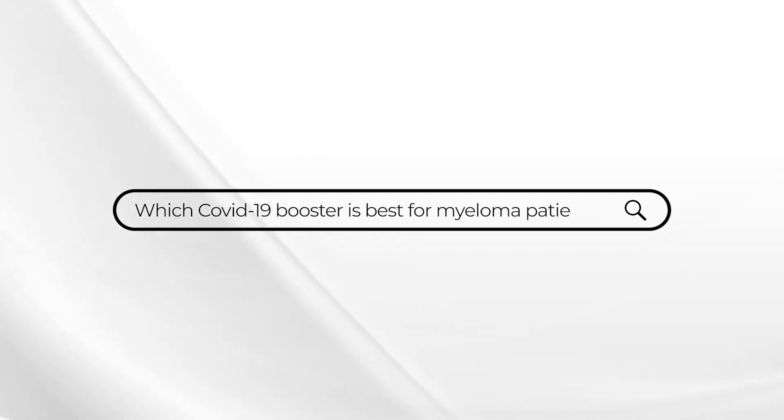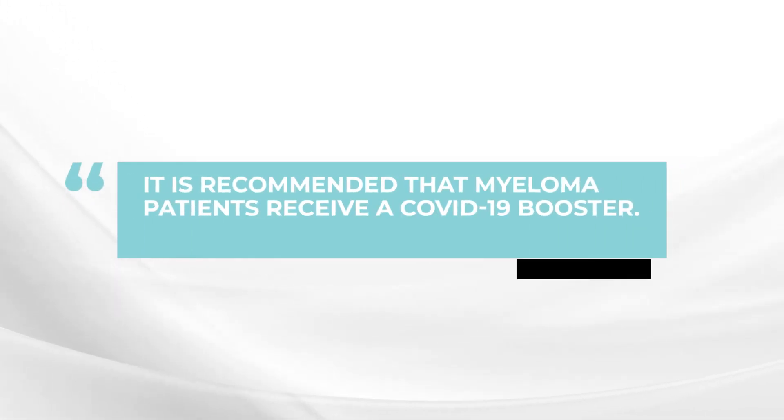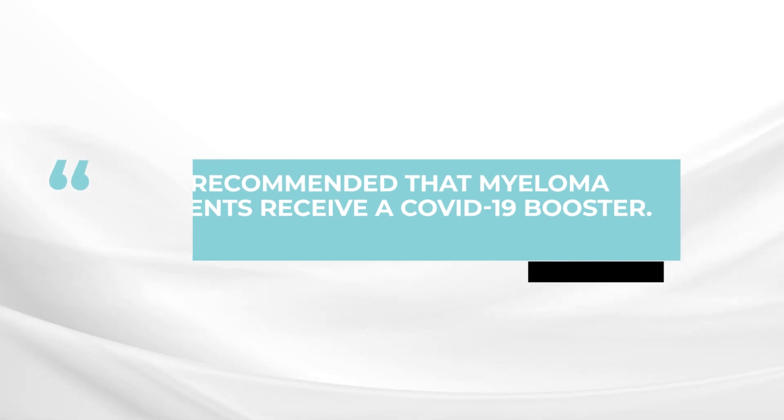This week's Ask Dr. Durie comes from a patient very anxious to get a booster for the COVID-19 infection. This particular patient had the J&J vaccine as the first vaccination, and now wants to know what they should do about the booster. The first thing is, it's just so important for myeloma patients to go ahead and get that booster shot because it can increase the antibody levels much more to fight the COVID infection.